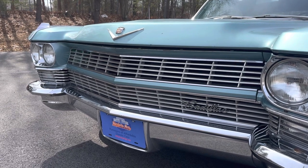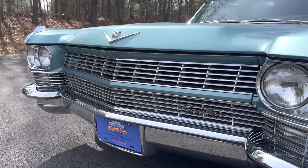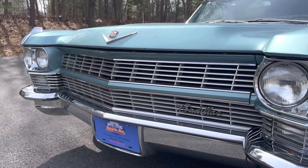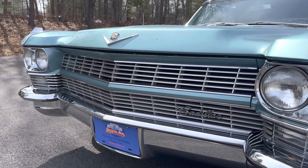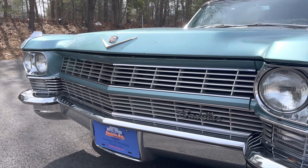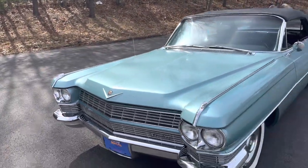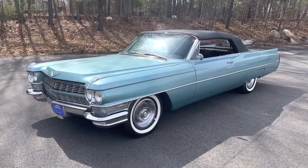Today is March 22nd, 2023. The sun is shining — it's about 60 degrees. It's a perfect day to profile this iconic convertible. This particular car is incredibly striking and really would have had your neighbors take notice, because it's finished in what Cadillac called Torino Turquoise.